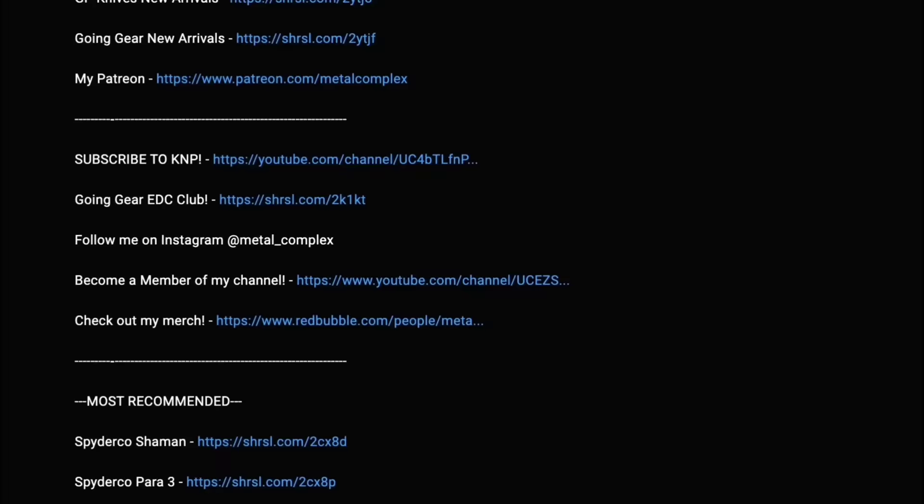What's going on YouTube? Metal Complex here, and welcome to this week's episode of The Knife Guy.